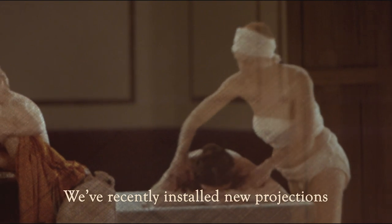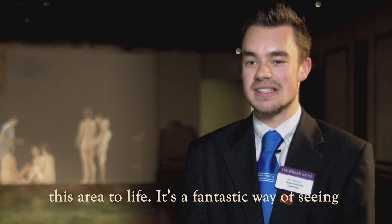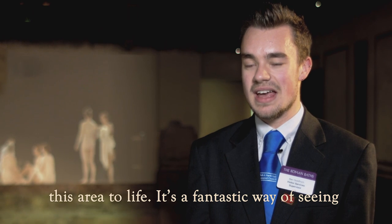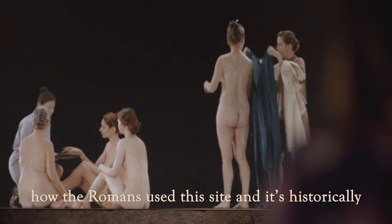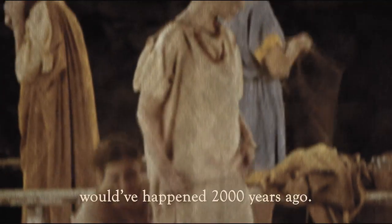We've recently installed new projections and computer graphics which absolutely bring this area to life. It's a fantastic way of seeing how the Romans used this site, and it's historically accurate as well, so everything you can see here would have happened 2,000 years ago.